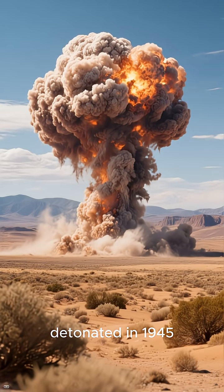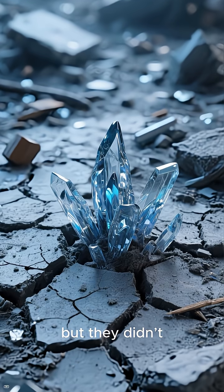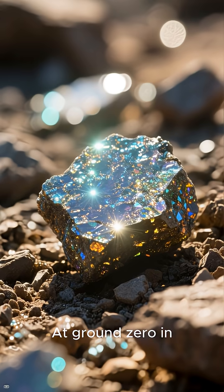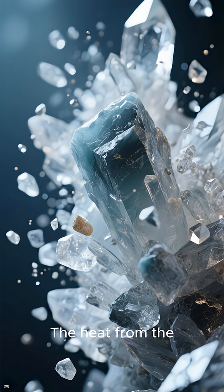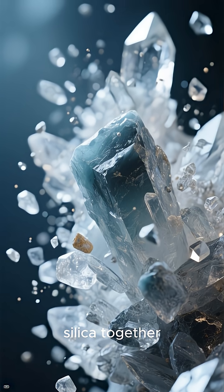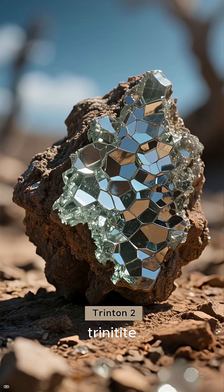When the first atomic bomb detonated in 1945, scientists expected destruction. But they didn't expect new minerals to appear in the ruins. At ground zero in New Mexico, the sand melted into a glowing, glassy substance. The heat from the blast — hotter than the surface of the sun — fused quartz, feldspar, and silica together into something the world had never seen before. They called it trinitite.